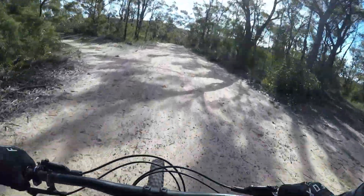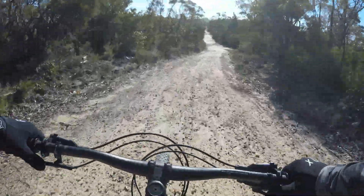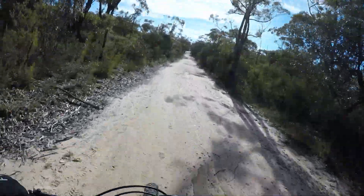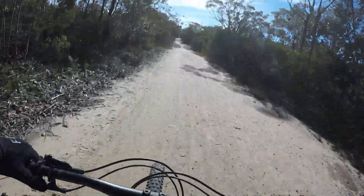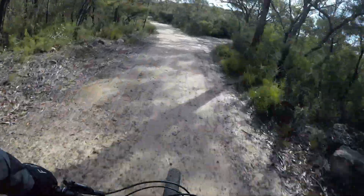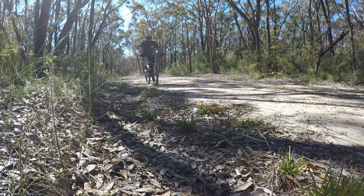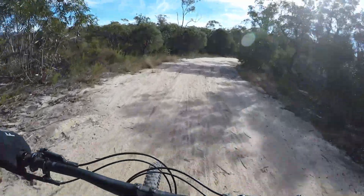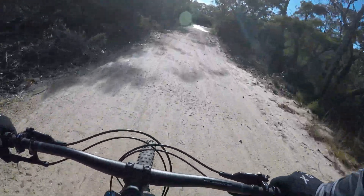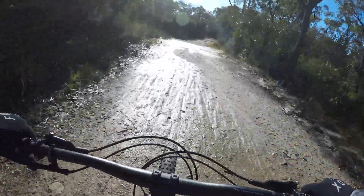On the weekends it does get very busy out here. Here's a little crest. There is a bit of sand along here — sandy patches — a little bit wet, but it's not too bad. So this is our first major climb.